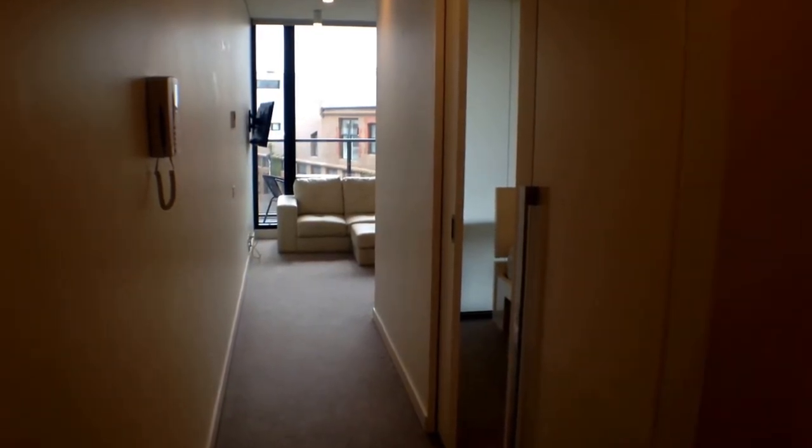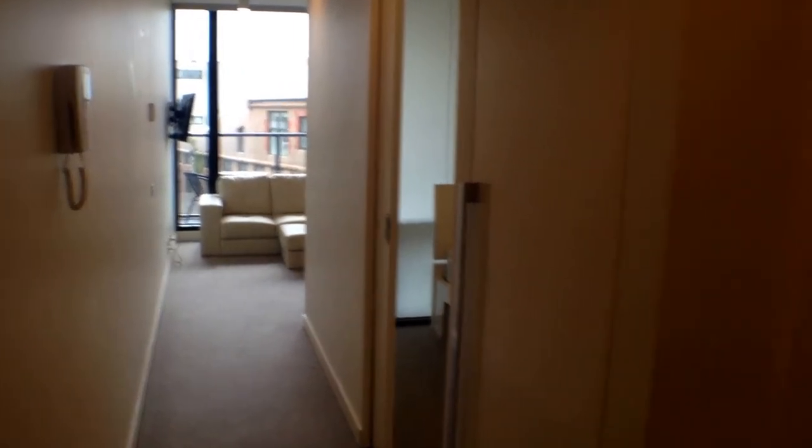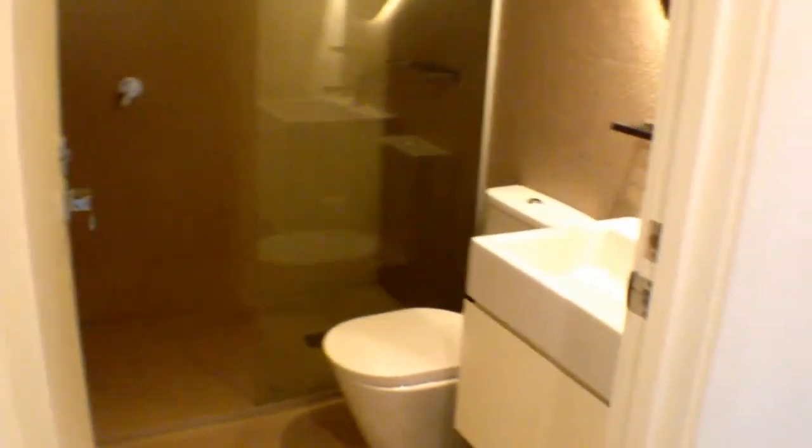Let's give you a quick tour of what this property has to offer. We're just in front of the front door and on our right we've got our main bathroom. As you can see, shower, toilets and vanity.